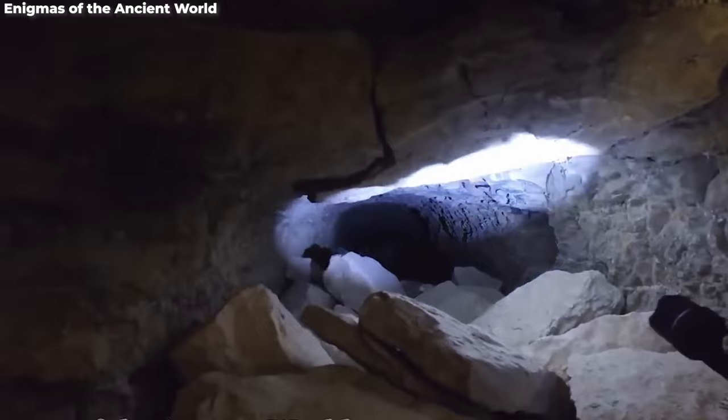What do you think? Was the Serapeum a crypt for celestial cows, or perhaps a doorway to another realm? Leave your thoughts in the comments below.